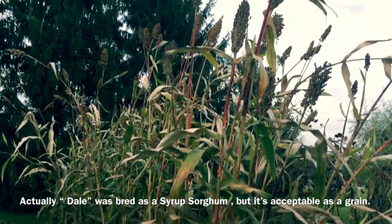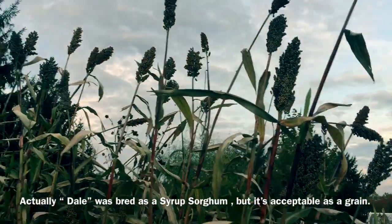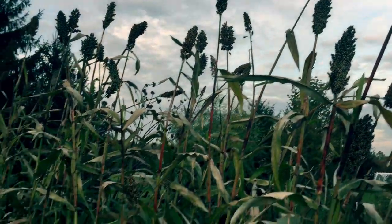Dale is a very tall sorghum, but the seeds are red and they're not so bitter that you can't use it for grain. It's been called the pancake plant because you can make your pancakes and the syrup from the same plant.